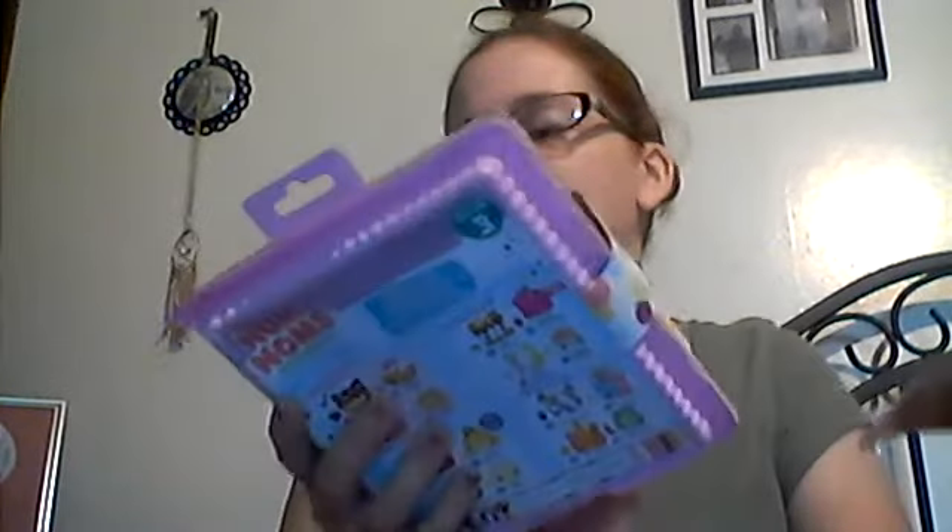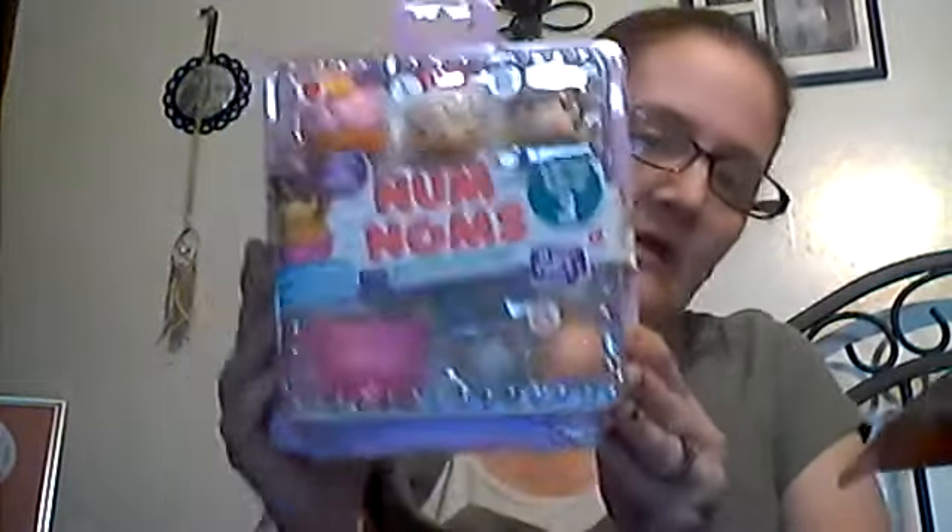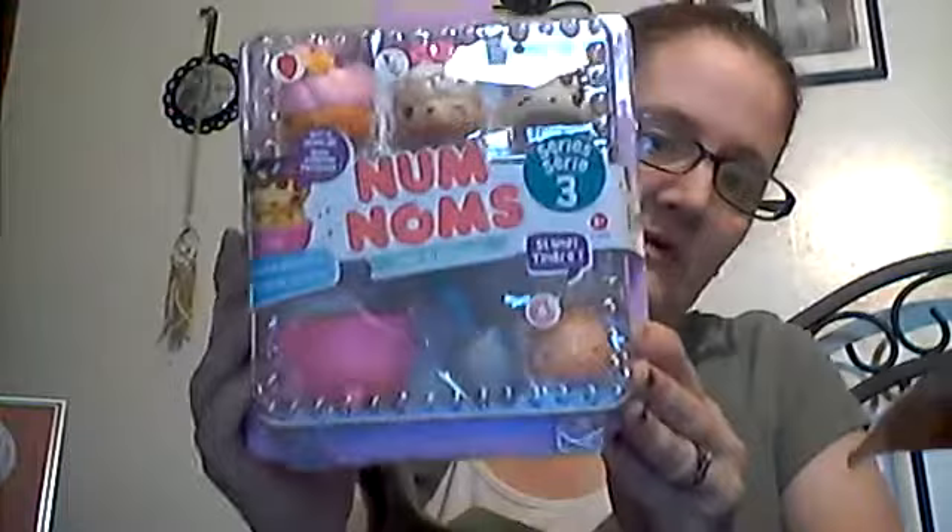And then I got Num Nums — that's what they call them — for Maddie for Christmas. You can smell them. Series three, stamps two. Look at that, that is so cute. I didn't know that. That's what it looks like in the back. She's gonna love those.